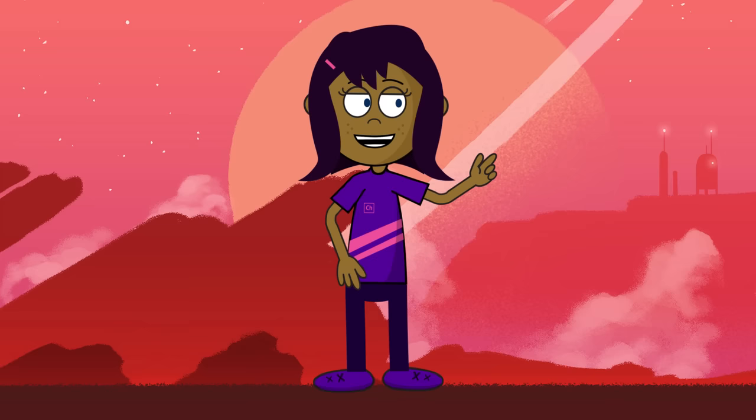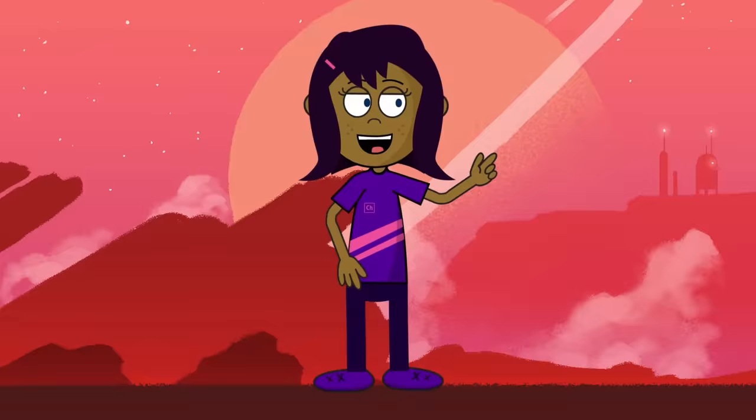When the U.S. began the secret Manhattan Project, the uranium mines from the U.S. and Canada yielded ore of less than 1% uranium, which was not enough to build a nuclear weapon. The only mine that had uranium with the potential for making nuclear weapons was Shinkolobwe in Congo — the richest uranium mine in the world.